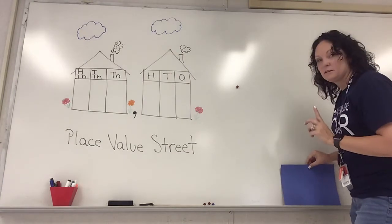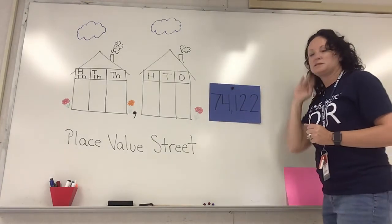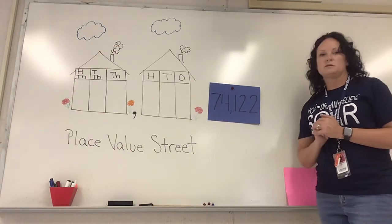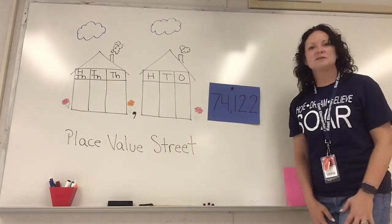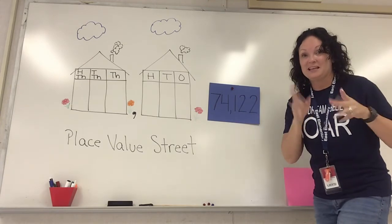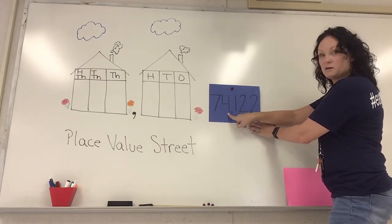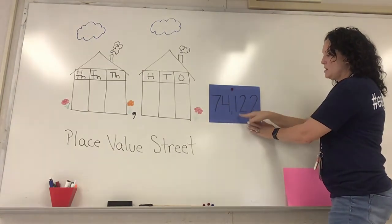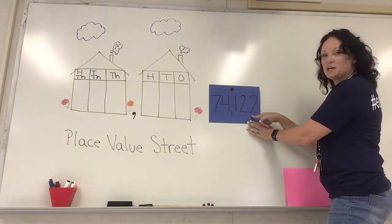All right, let's try another one — impress them with your knowledge! This one's a bigger number. We have seven four, comma, one two two. Think about how we actually say that number. Here's our first house — we're in our hundreds house — so we have 74. Comma — thousand. 74 thousand. Then 122. So: 74 thousand, 122. Fantastic, you are amazing!